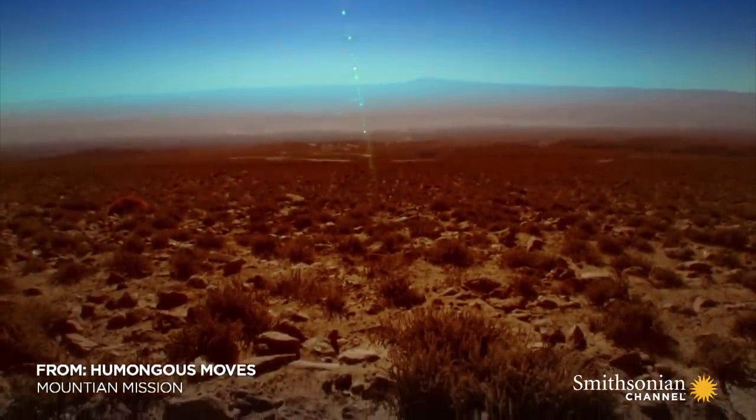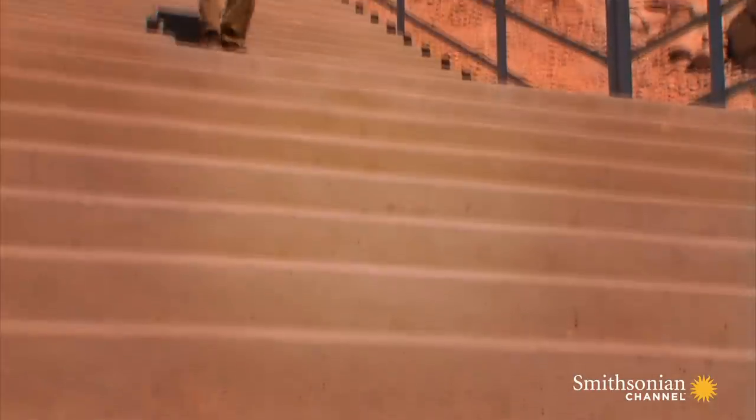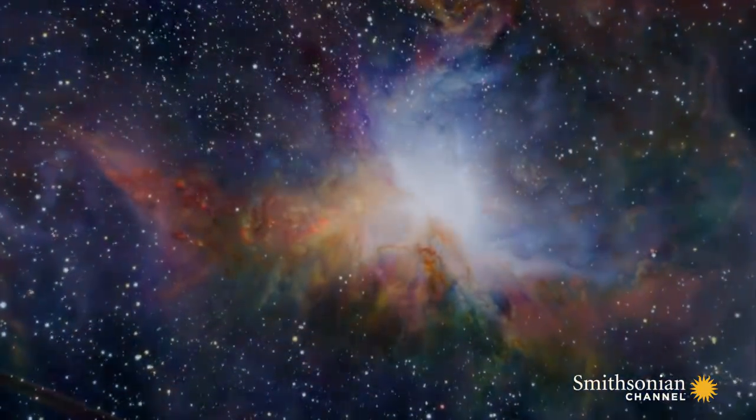The Atacama Desert, Chile. High in the Andes, this is one of the driest places on Earth. Here, physicist Dick Kurz plans to build the world's biggest radio telescope, capable of gazing into the furthest reaches of the universe.